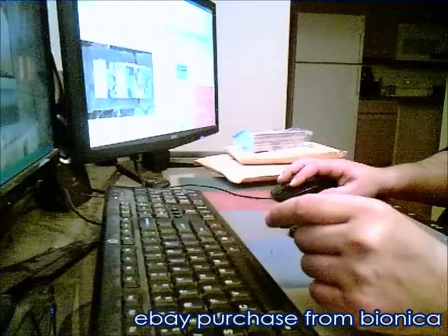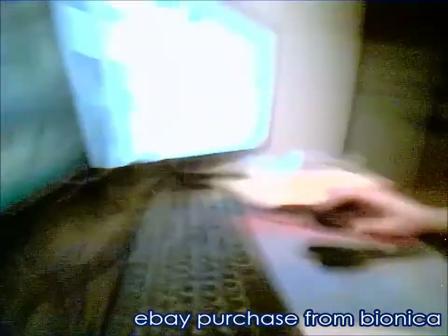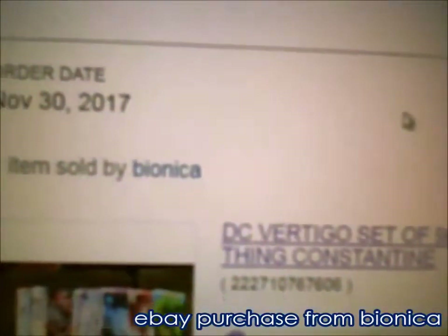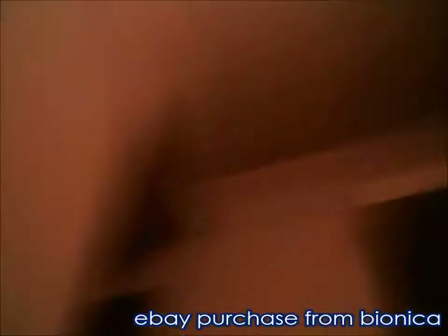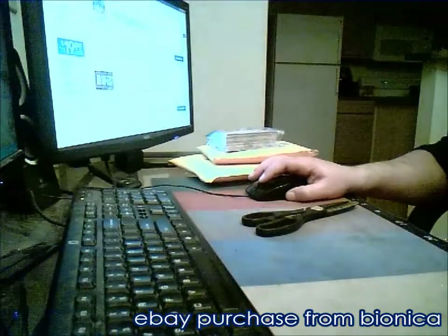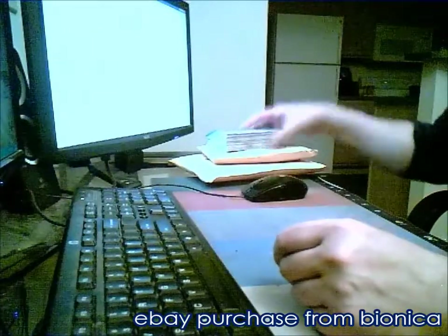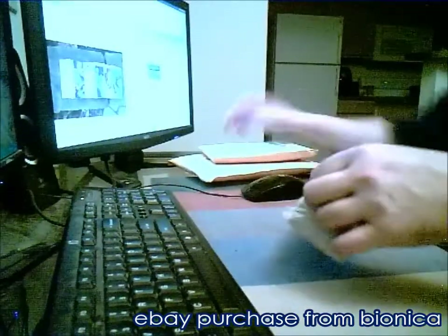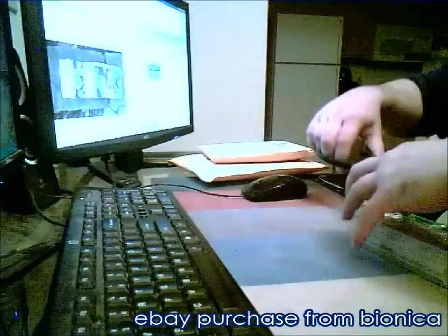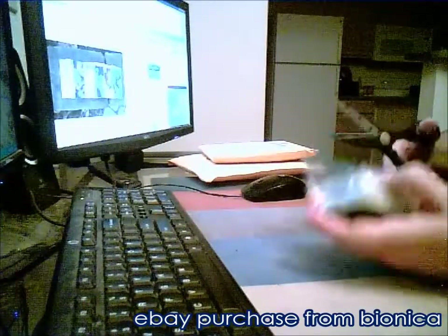Today's video is brought to you by Bionica. So what do you know about Bionica? Let's take a peek here. They have 100% positive feedback, 2,745 positive transactions. So chances are everything's going to be here.